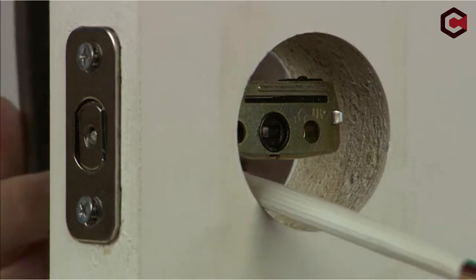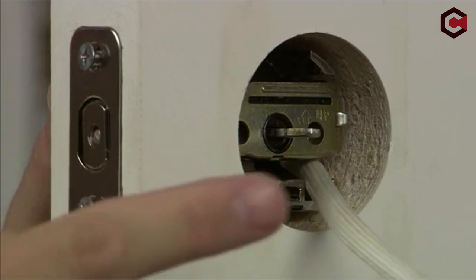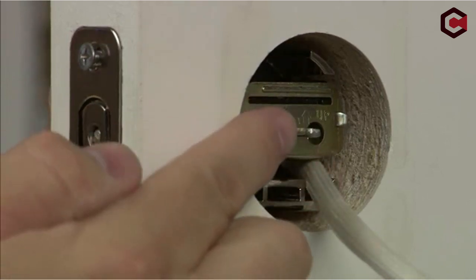That's it for today's video on the best smart locks for landlords. All the links are in the description, so be sure to check them out. Thanks for watching!